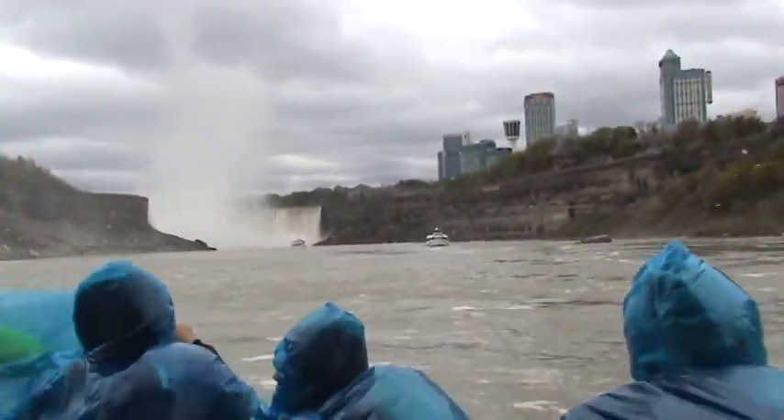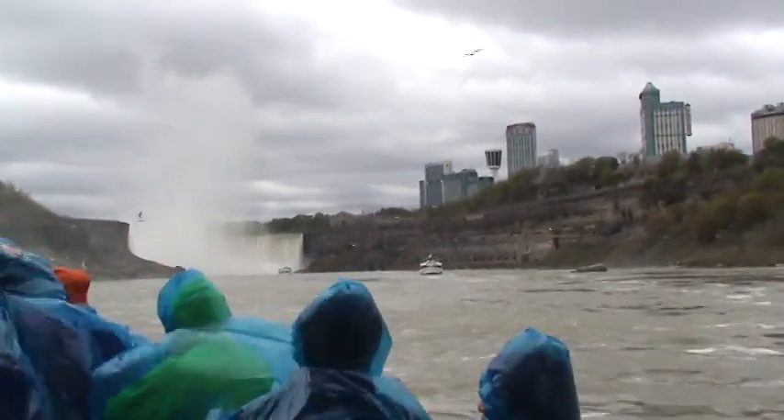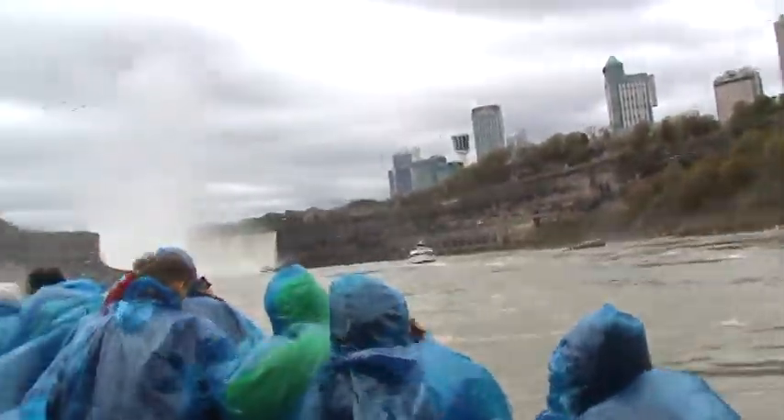Life rafts are also carried on board the vessel and will be deployed by our staff in an emergency. Also, for your own safety, please keep your hands and feet inside the boat, and please don't stand on the metal boxes on the center of the boat.